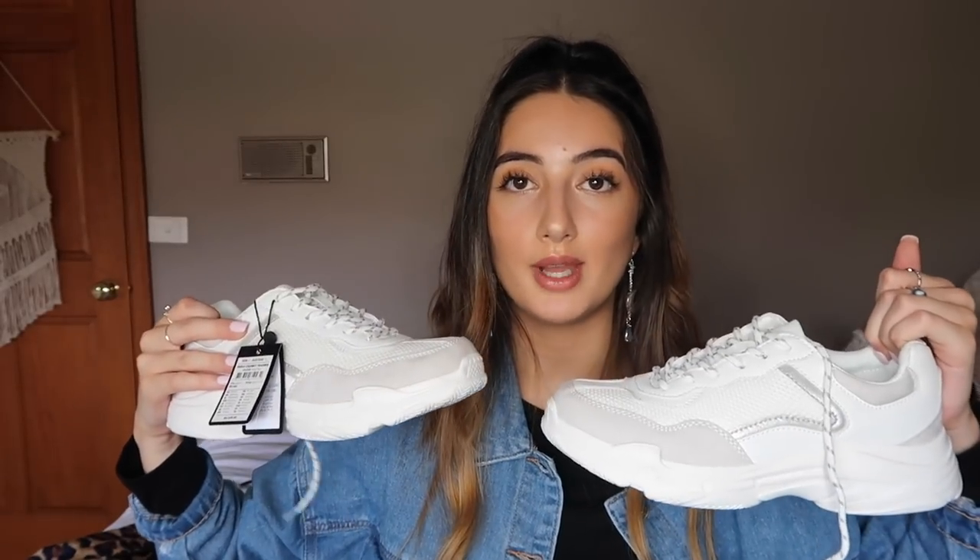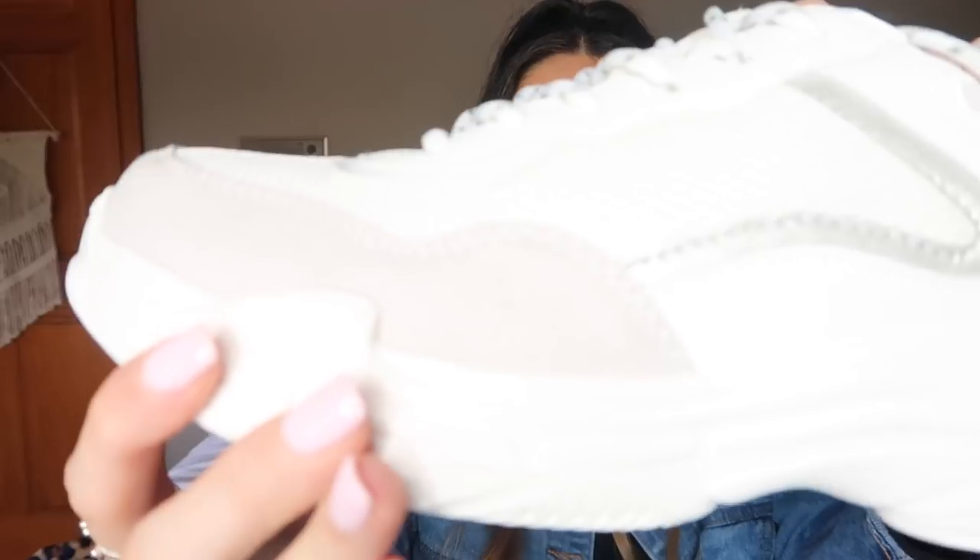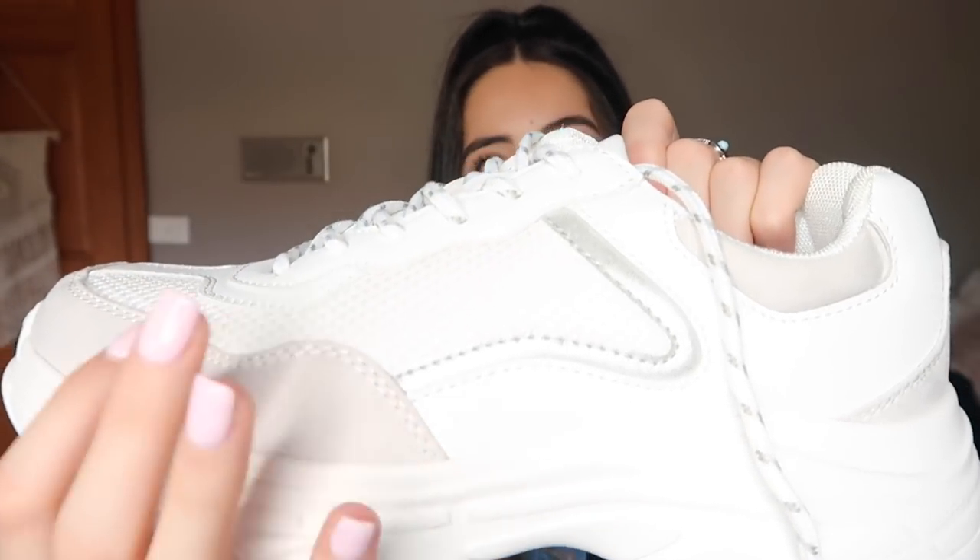The last thing I got from Cotton On were these trainers — very outside my comfort zone. These are probably the chunkiest trainers I'll ever wear. I haven't worn them yet. These are the Erica chunky trainer. They are white and gray — the white part is mesh and the gray is almost a suede-like feel. It has different details and I'm quite excited to wear them and go out of my comfort zone.